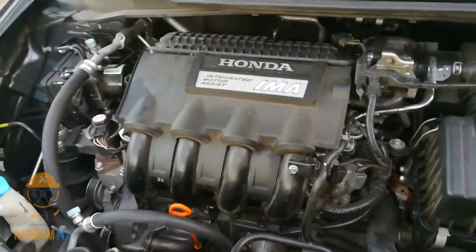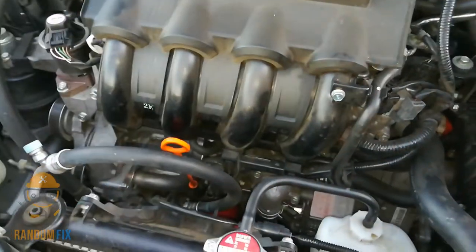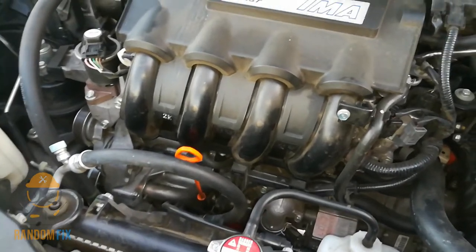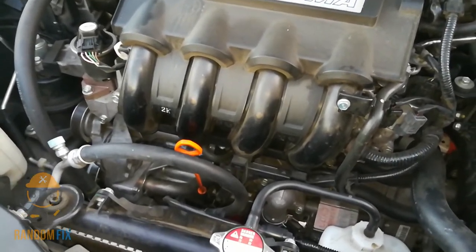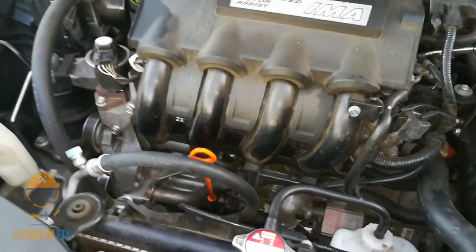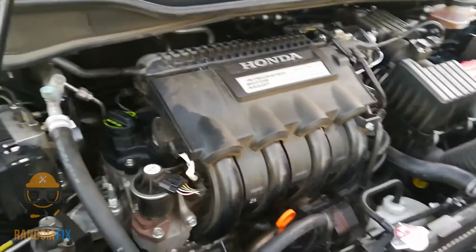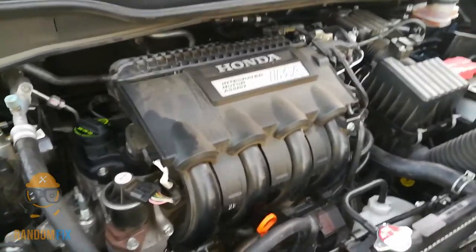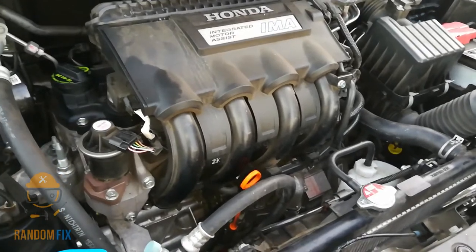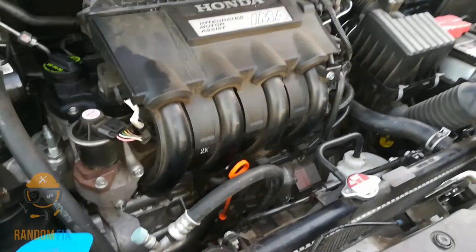If your Honda Insight is burning up oil and you don't know where it's going — on this particular vehicle, about every 1,200 miles it was going to be about a quarter and a half low. We took it down to the Honda dealer several times and they said there's nothing wrong with it. And when I got the car back from them after an oil change — because I always change the oil myself normally — they actually overfilled the dipstick, which was a little weird.